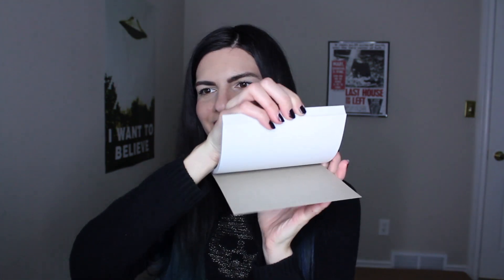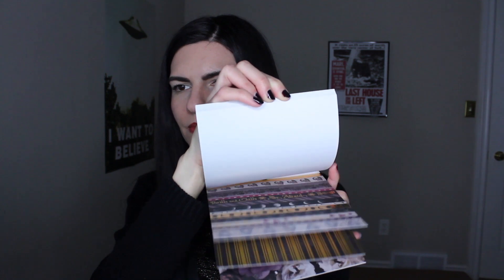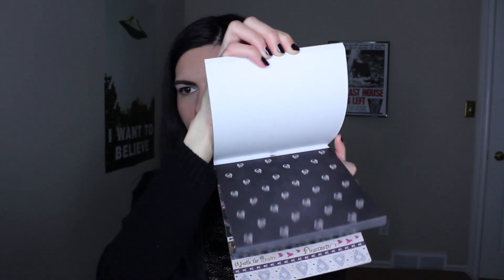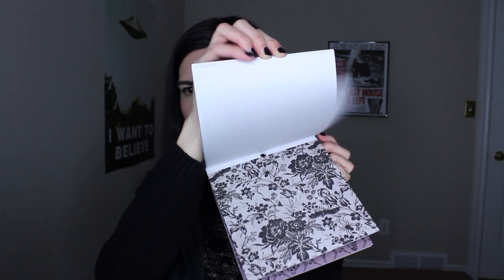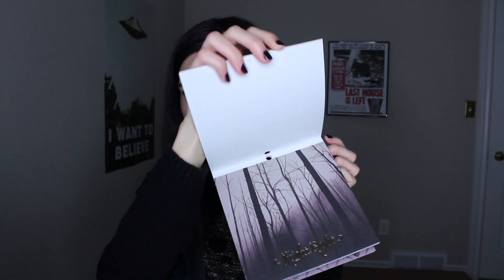I just have one thing from Michaels and it is this pad of paper — it's all spooky Halloween-y paper. It's called Moonlit Manor and it basically just has a bunch of different Halloween-y paper in it. I'm not too sure what I'm going to do with this paper but I'm sure I will find some use for it. Either that or it'll sit in my drawer for years, but either way I definitely love this spooky paper.